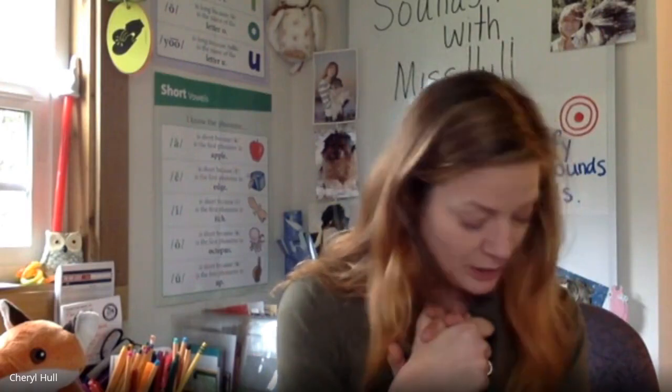Now for our next activity, we are going to work on changing the first sound in a word to make a new word. I'll say a word, tell you to change the first sound, and when I go like that we'll say what the new word is. Ready? Say lag. Change L to B. Bag. Say bag. Change B to R. Rag. Say rag. Change R to TH. Tag. Great job changing the first sound in a word to make a new word.